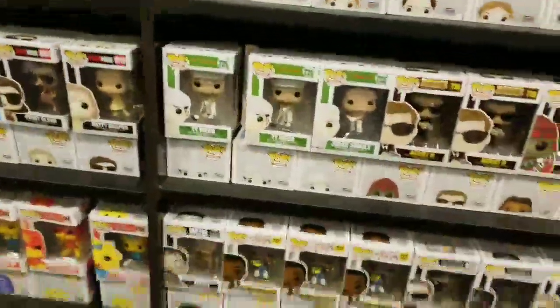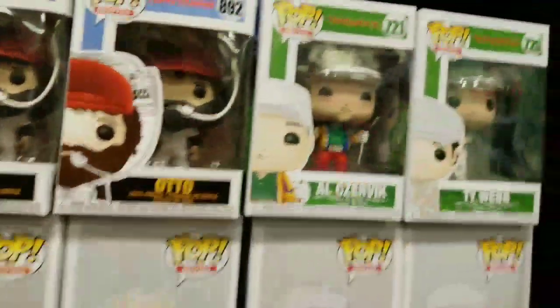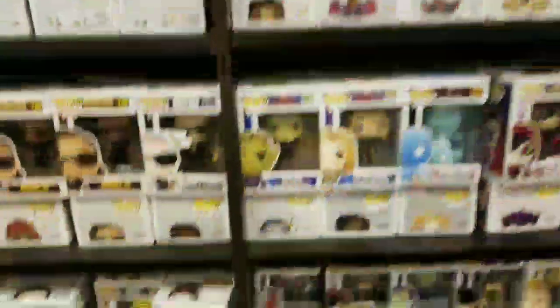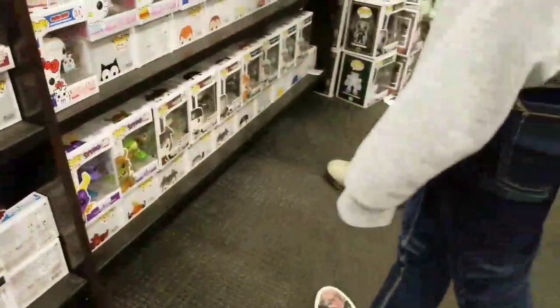They don't have much here. They have the Happy Gilmore pops — I think they only have the same pop. They have Dr. Frank's — that one was kind of a long time ago. It's not that cool.